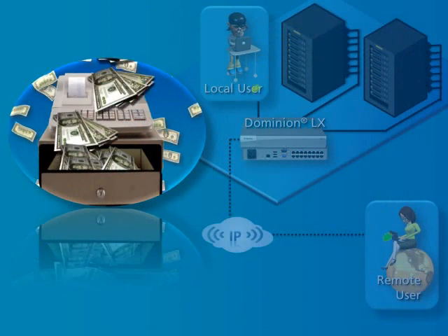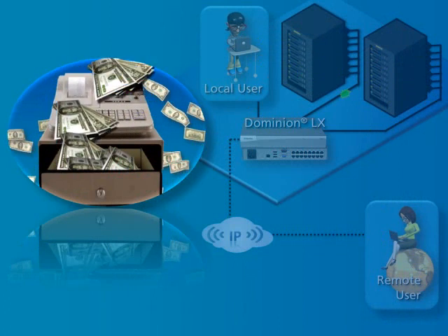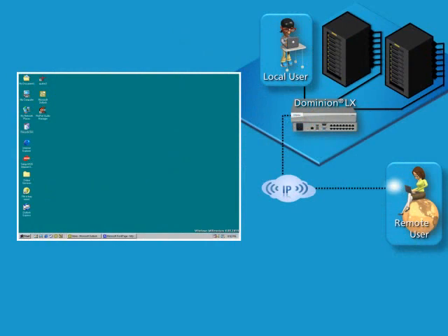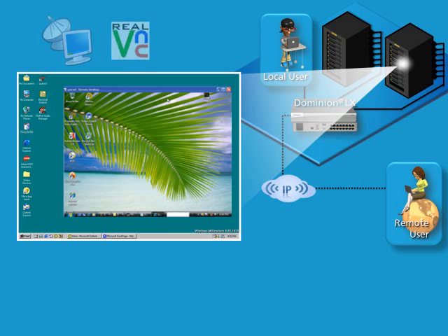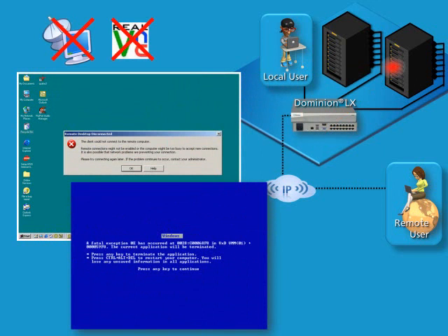In the past, tools that enable efficient management have been expensive and beyond the small to mid-sized business budget. Today, many rely upon software tools like RDP and VNC to provide remote server access, and these can be effective when operating systems are healthy. But when a system becomes non-responsive or the blue screen of death occurs, only an agentless hardware solution can come to the rescue.